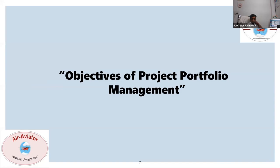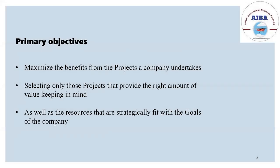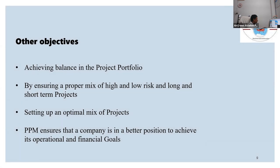The objectives of project portfolio management: a few of the primary objectives are to maximize the benefits from the projects the company undertakes. There are many projects, but selecting the right project is important for the company. Other objectives include achieving balance in the project portfolio and setting up an optimal mix of projects. Having the same projects is not good for the organization; having the right mix of projects is important.